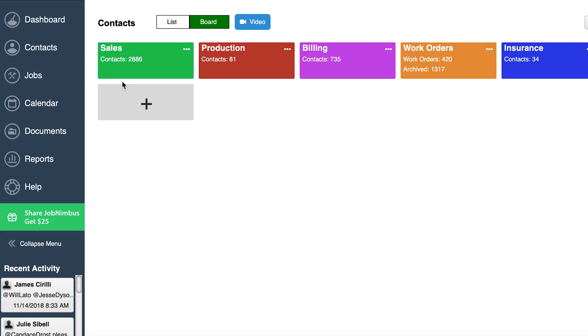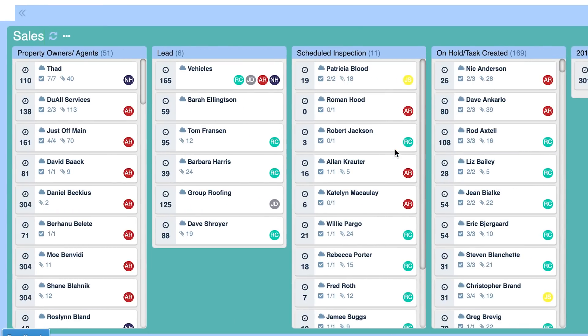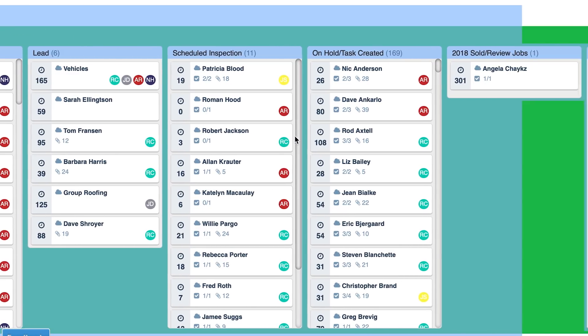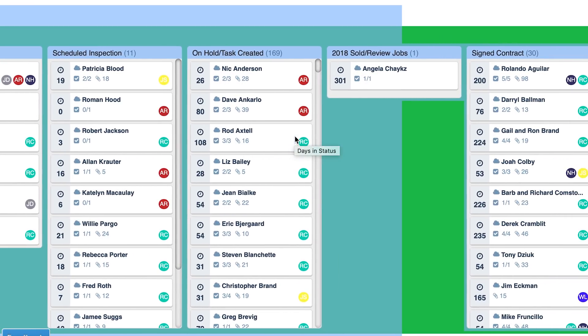We have five major buckets or departments: sales, production, billing, work orders, and insurance. If you go to sales, you can see how many buckets we have. You have property owners, agents, and leads. Right now I have six leads, 11 scheduled inspections, and on-hold tasks created — I have 169. That's all the recent estimates we have with some kind of task.